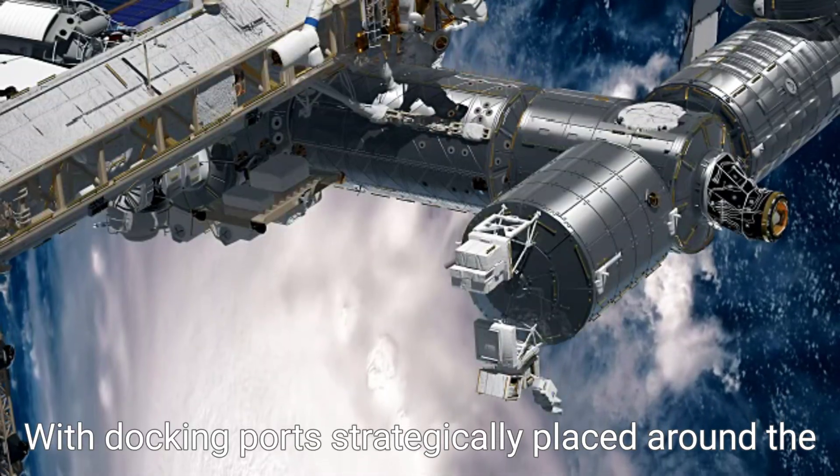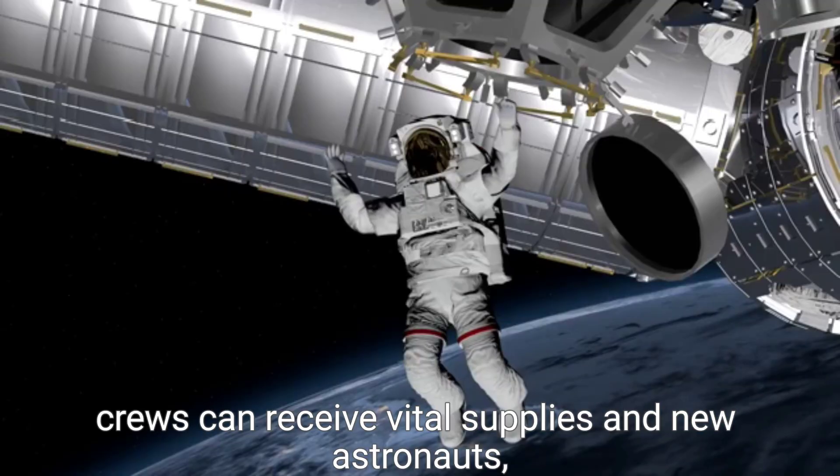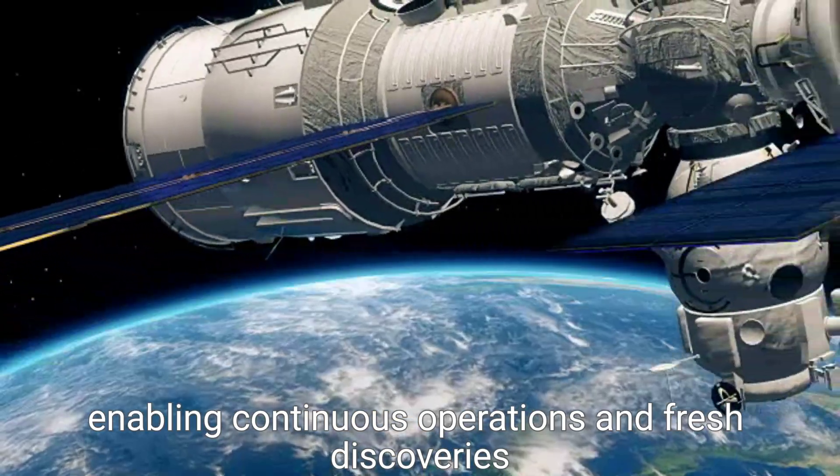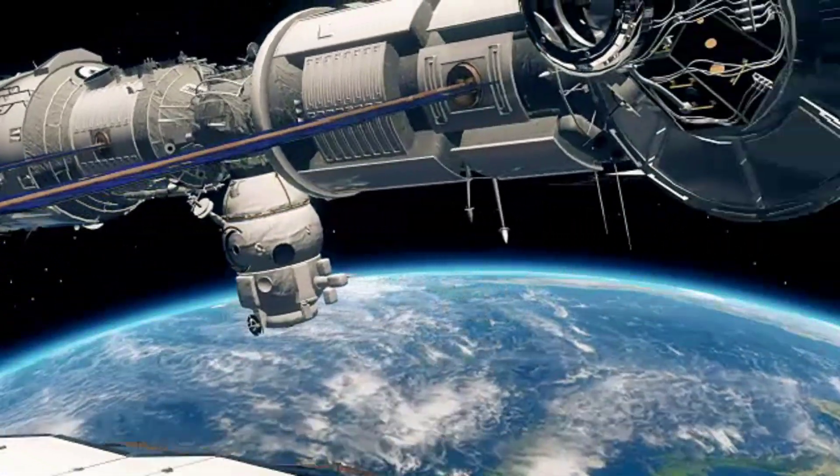With docking ports strategically placed around the station, crews can receive vital supplies and new astronauts, enabling continuous operations and fresh discoveries in orbit.